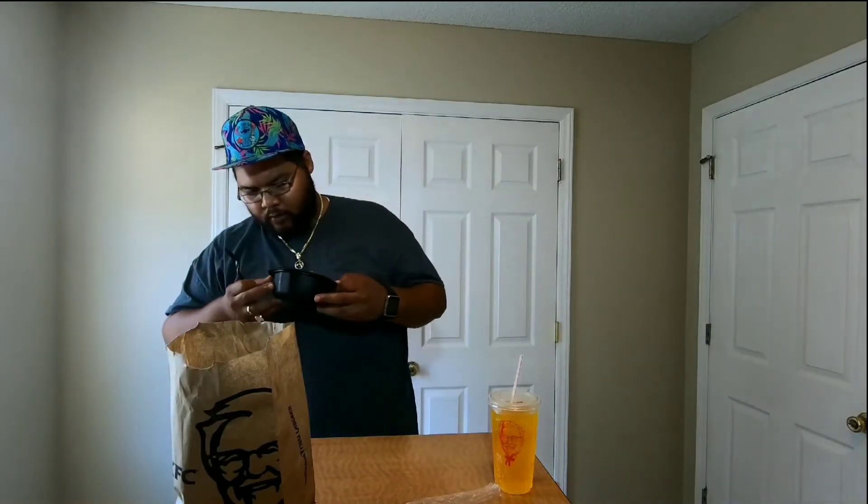This is the first time I've had macaroni and cheese and chicken together from KFC. But today we're about to see if KFC is working with anything worth it. First bite test — let's go in. The key is you got to get some macaroni and cheese but you also got to get some chicken. All right, let's go — the epic first taste right here.